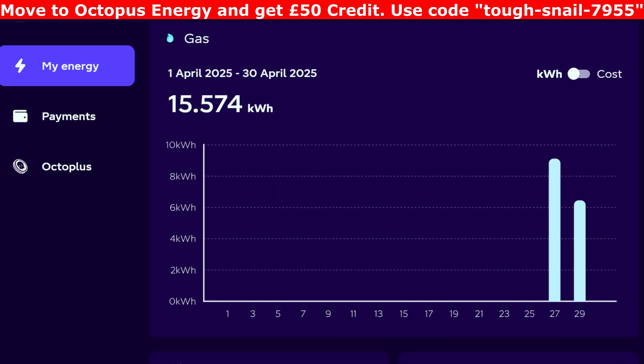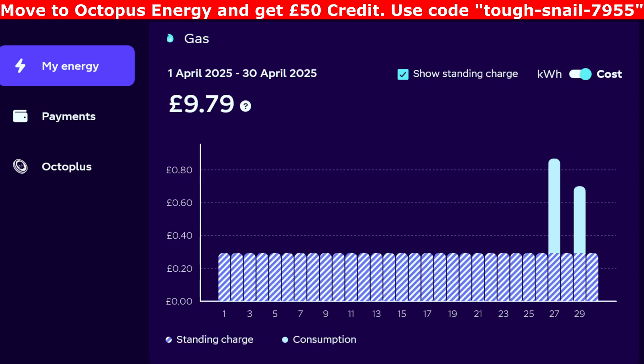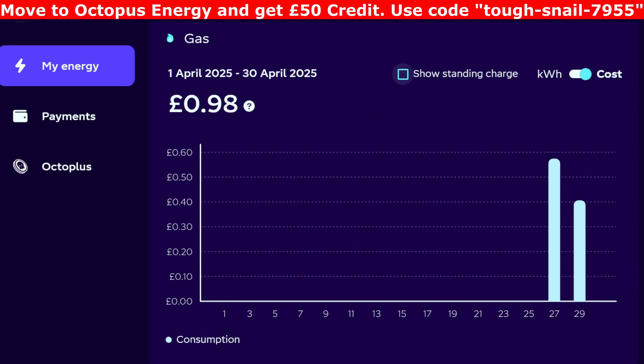Now on to the gas. We didn't use much gas this month — the boiler was turned off and we just heated the hot water a couple of times during the early evening when it needed topping up. So 15 kilowatt hours in gas, costing £9.79 including the standing charge, with just 98p in actual gas usage.